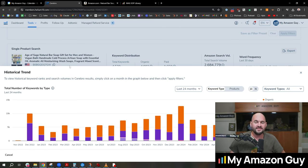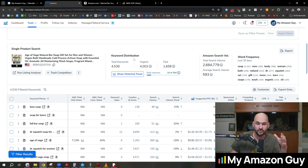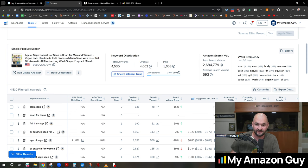One of the craziest things Amazon sellers deal with is that there's a thousand things you can do at any given moment, but there's only two or three things you should do in a day. This is one of them. It's so important to understand your indexing ratio and your keyword distribution — and this tool is the only one on the market that does it like this. The only one.